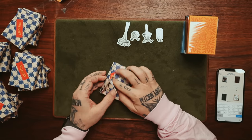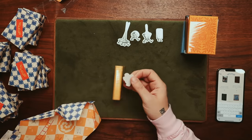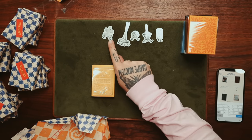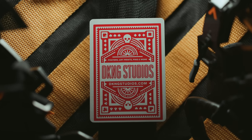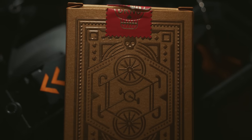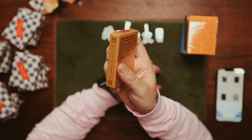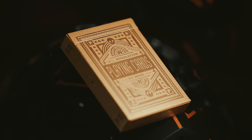Next up — DKNG put out the Wheels playing cards in all sorts of colors, and now they've done gold. How elegant is this box with that red seal? How photogenic is that? That looks like the holy grail of playing cards. We absolutely have to open these. Let's check out how rare they are first — $18. They are the Gold Wheels.